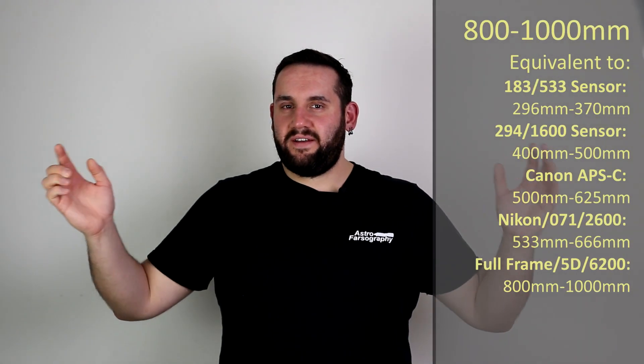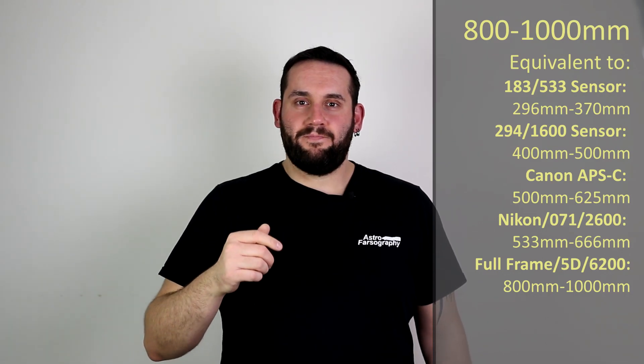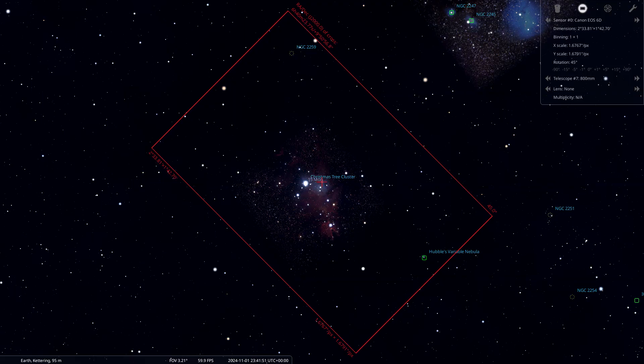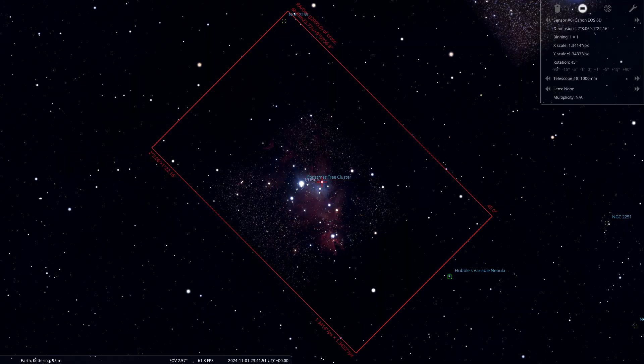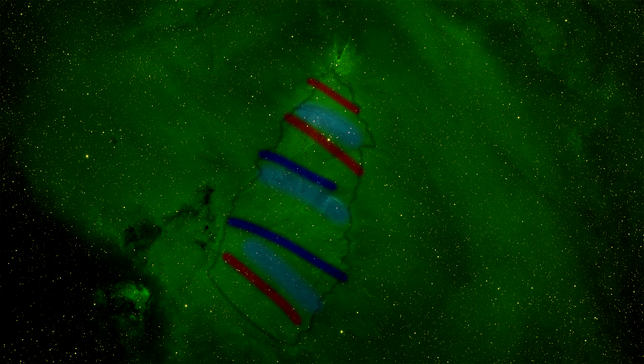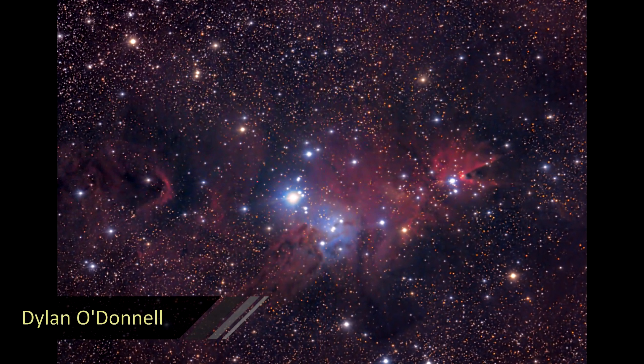Now we're going to swing over to Monoceros again, this time with a telescope at 800 to 1000 millimeters, and that's going to be NGC 2264 — the Christmas Tree Cluster, also known as the Christmas Tree Nebula or the Foxtail Nebula. Perfect timing right now: if you can get a good photo of this, get it printed — it looks like a Christmas tree. Use narrowband filters on it, map it to green, and you've got a Christmas tree — with Christmas just around the corner, that's some customized Christmas cards right there.